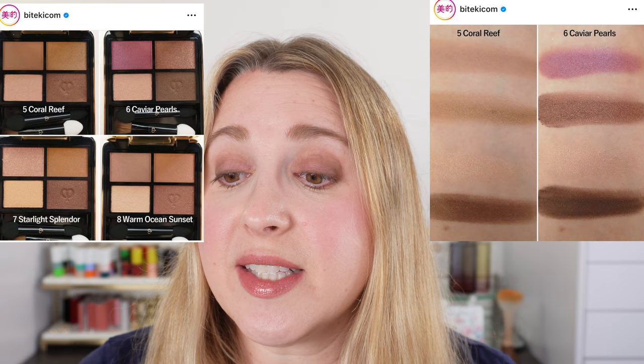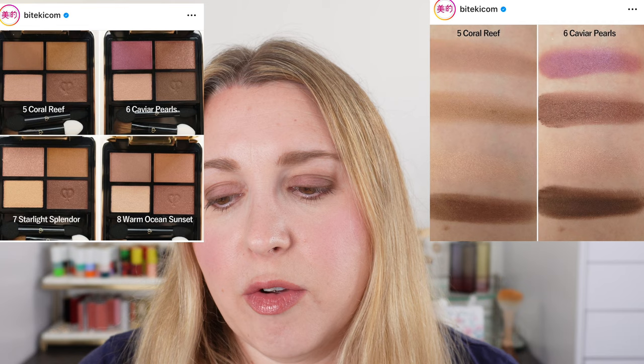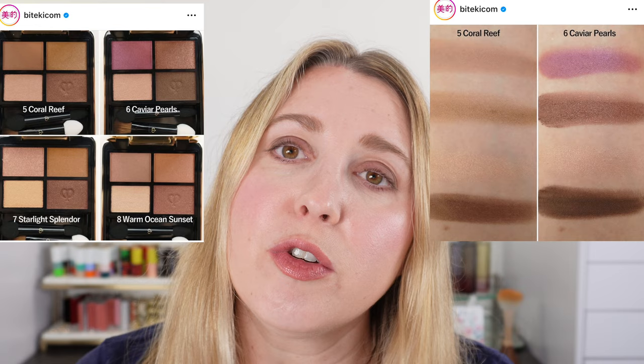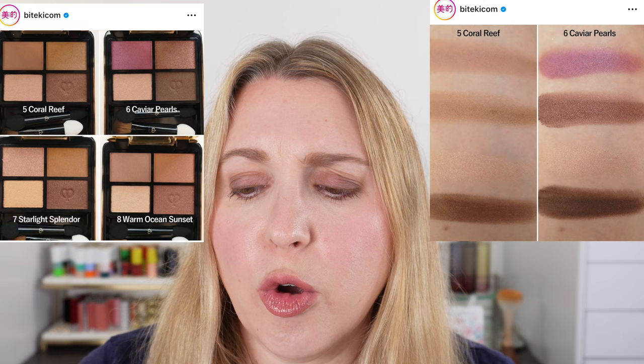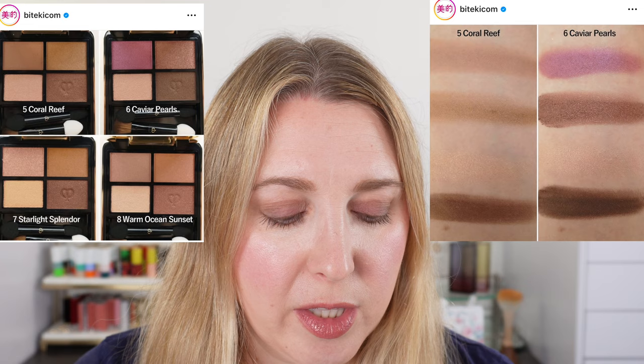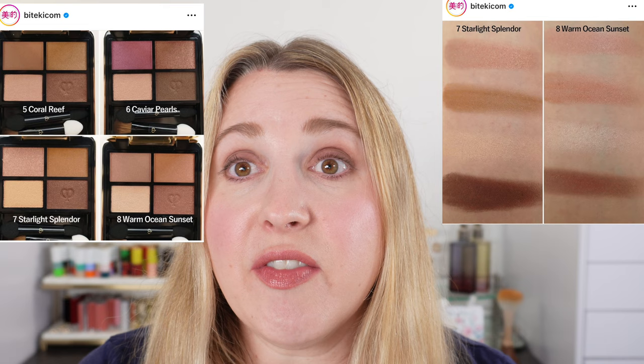Number six, Caviar Pearls — this made me think of a Suku palette right away. We've got a beautiful kind of orchid pink-purple shade, a rosy taupe that's definitely cool tone, a champagne ivory, and a cooler rich brown. I just think it is a really beautiful palette. This is on my secondary list.